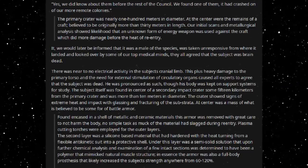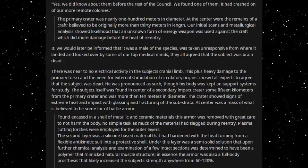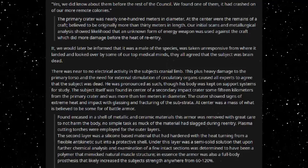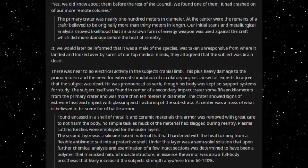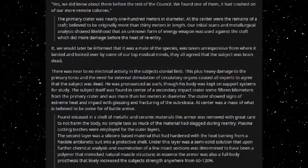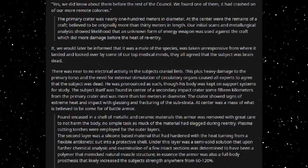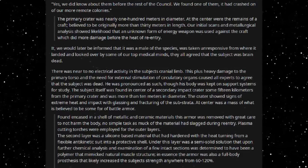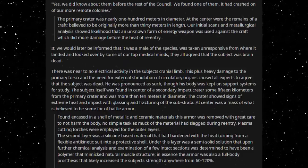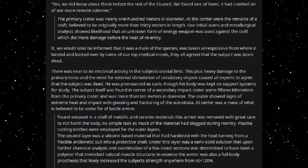We would later be informed that it was a male of the species. He was taken unresponsive from where it landed and looked over by some of our top medical minds. They all agreed that the subject was brain-dead. There was near to no electrical activity in the subject's cranial limb. This, plus heavy damage to the primary torso and the need for external stimulation of circulatory organs, caused all experts to agree that the subject was dead. He was pronounced as such, though his body was kept on support systems for study.